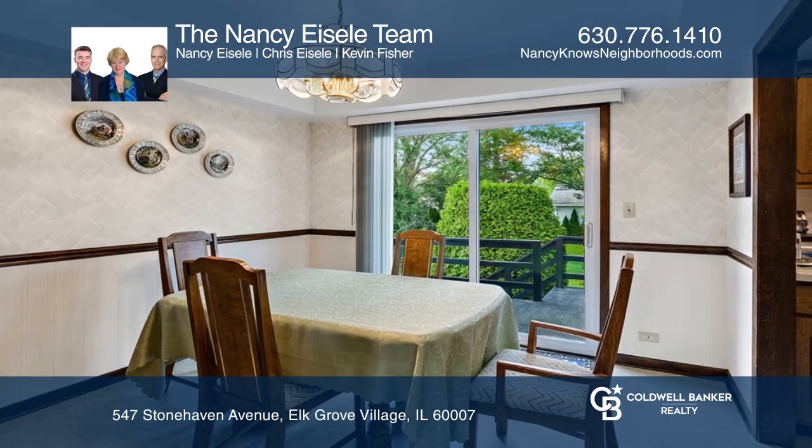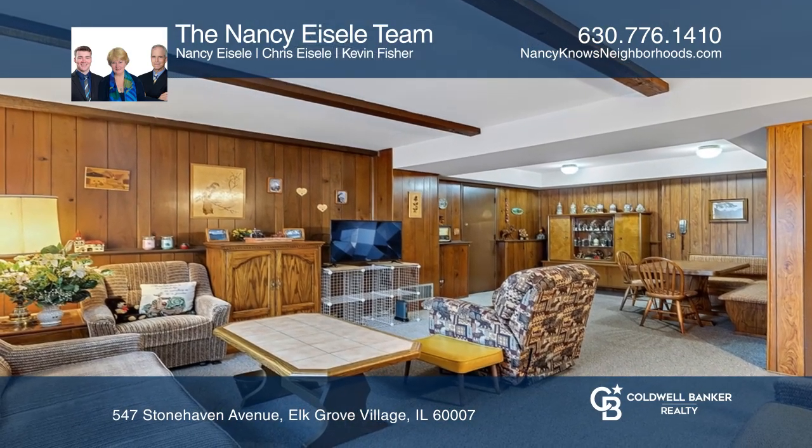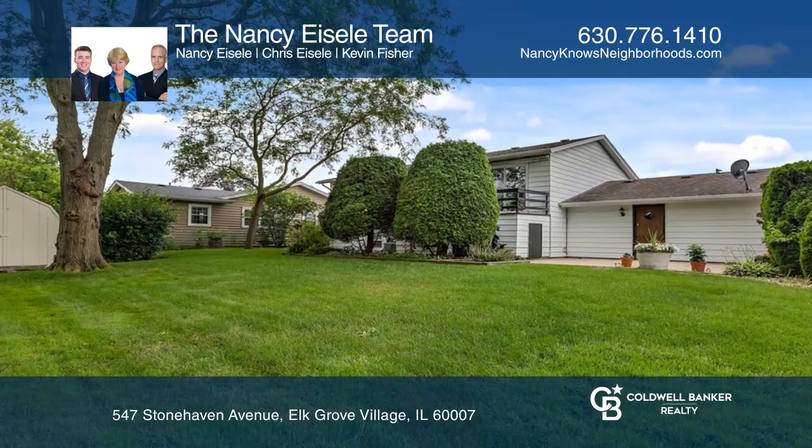The lower level has open space which could easily be divided into a family room or office. The deep garage has exterior access to the backyard.